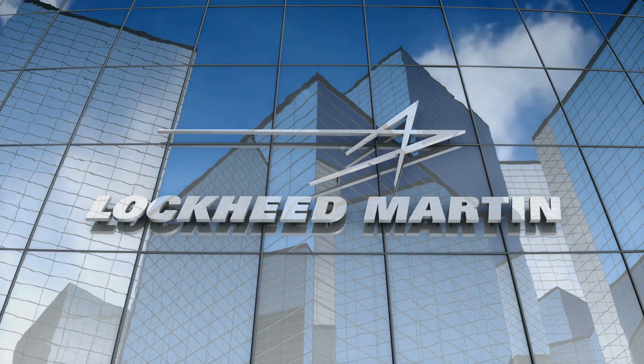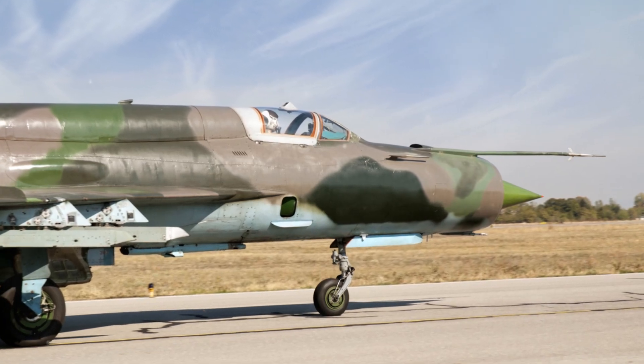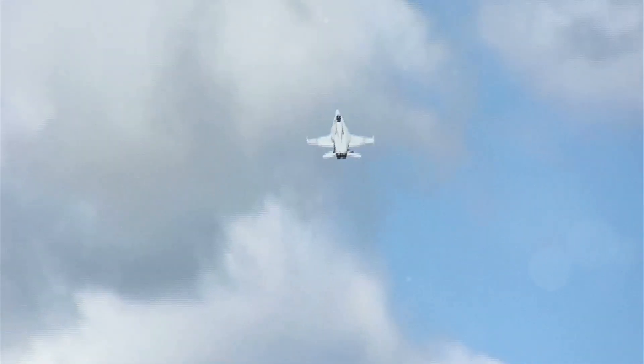The F-35B is built by Lockheed Martin and is flown by the United States Marine Corps and several international partners. This aircraft is designed for a variety of missions, including air-to-air combat, ground attack, and electronic warfare. The F-35B is a true force multiplier, giving its operators unmatched capabilities and serving as a mainstay of air power for decades to come.